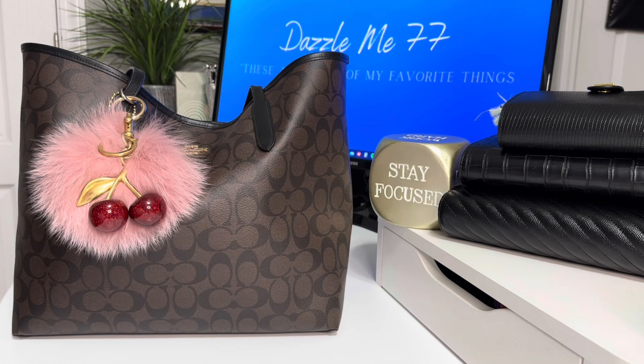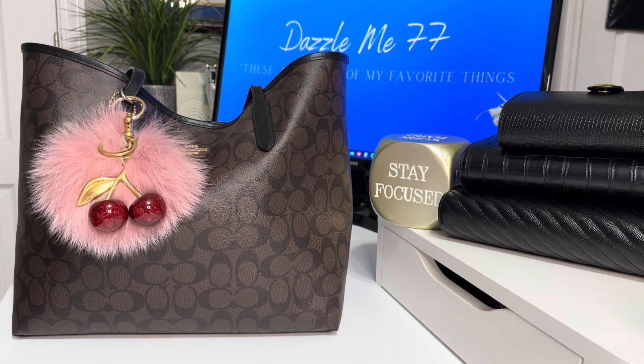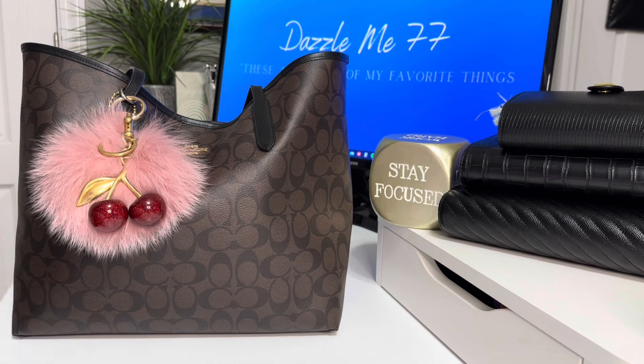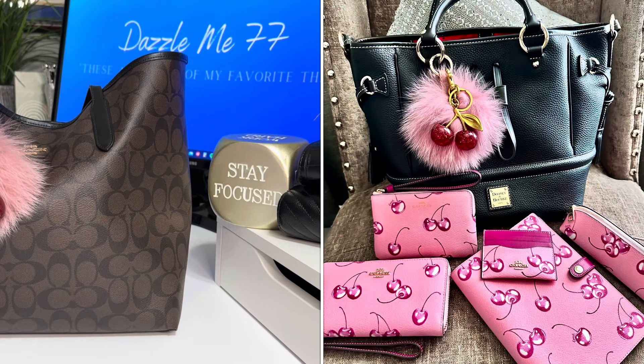As you can tell before you, I have an oldie but goodie mix with some new stuff and I'm just so excited to bring it to you. As you guys know, Coach dropped that beautiful Coach Cherry collection and these were the items that I picked up. I've been going back and forth with what bag I wanted to carry with it, how I wanted to carry it, all of that. When I first showed you guys my pieces, I did release it with the Dooney & Burke bag which I have not carried yet — and I said, you know what Dazzle, let's keep it all Coach.